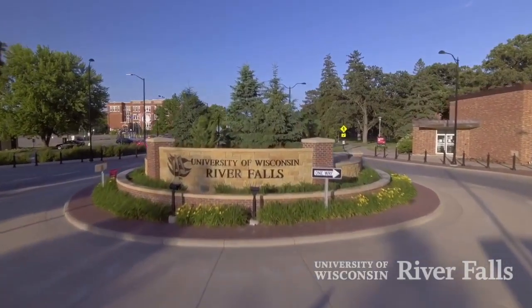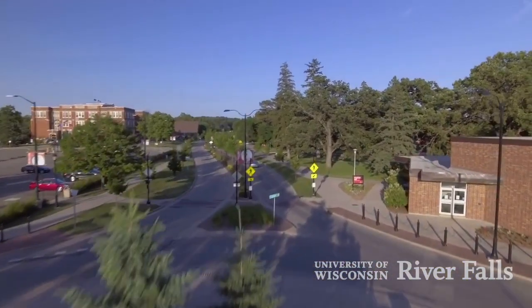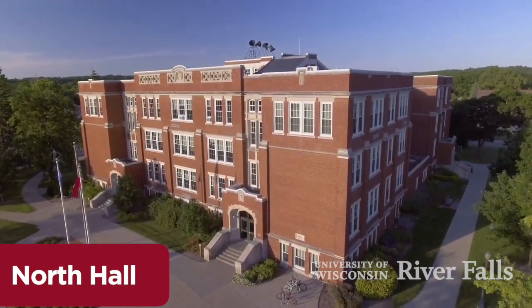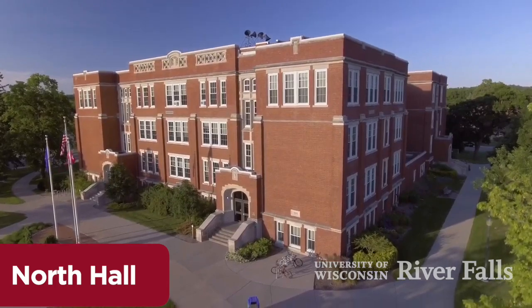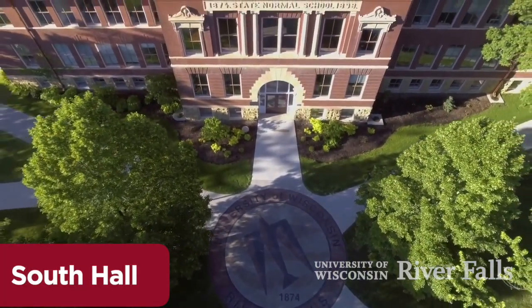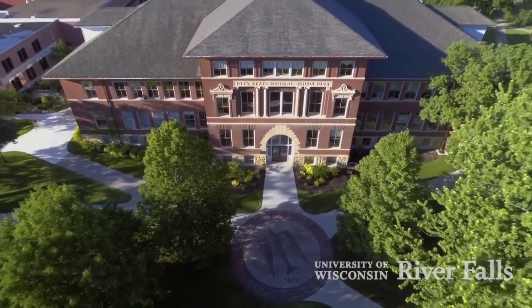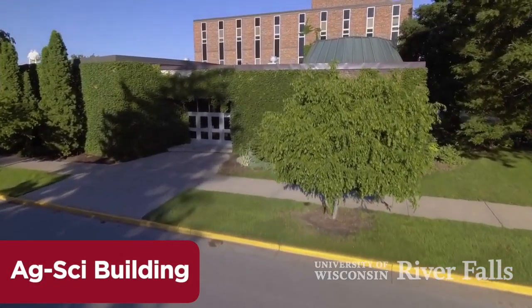Let's take a tour of the beautiful University of Wisconsin River Falls campus. We have historical buildings on campus representative of our 146-year history. As FFA members, you may be interested to know agriculture, natural resource, and education programs have been a proud part of the UWRF campus for most of this time.